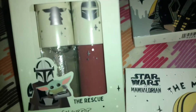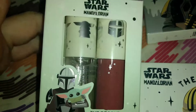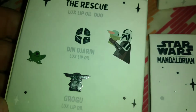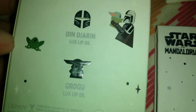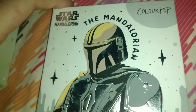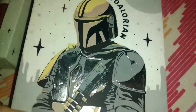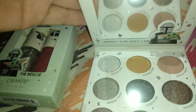Hey everybody, welcome back to my channel. It's Miss Hollywood and today I wanted to show you the ColourPop and Mandalorian collection that came out last year. This is the Rescue set right here — a Luxe Lip Oil. I grabbed this at Ulta for $9 and I also grabbed the Mandalorian palette for $8. Currently on the website it runs $16 — it retails for $16 for the palette and $18 for the Liquid Lip Luxe Oil.